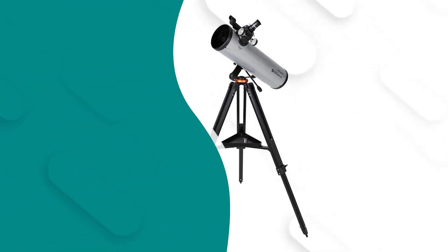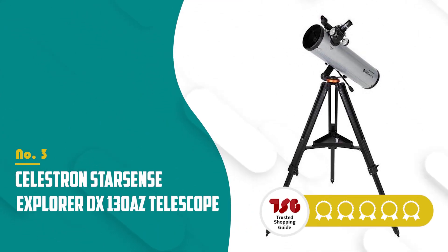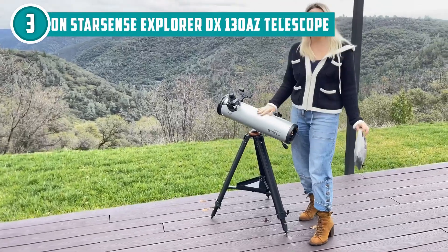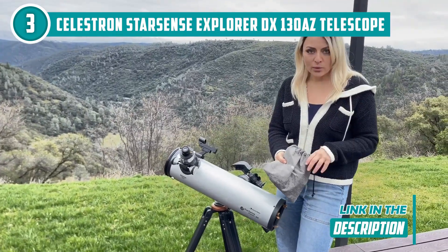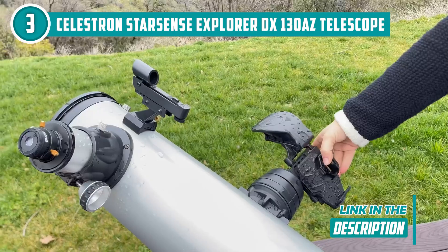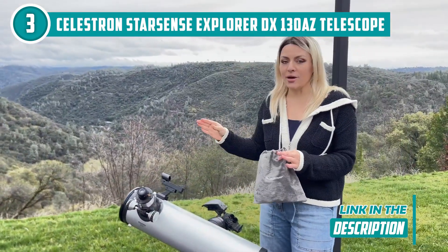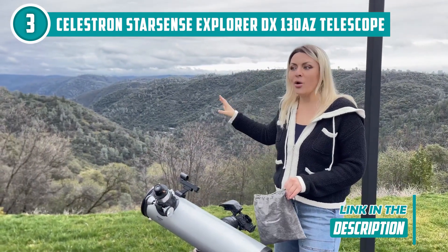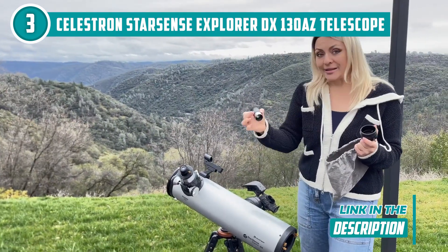The third telescope on our list is the Celestron StarSense Explorer DX-130AZ telescope, which TrustedChoppingGuy.com has awarded a 4-badge rating. If you're looking for a telescope that's easy to use and can help you discover the wonders of the night sky, then the Celestron StarSense Explorer DX-130AZ is just what you need. One of the coolest things about this telescope is its compatibility with the StarSense Explorer app — simply point your smartphone at the sky and the app will guide you to different celestial objects. It's like having a personal tour guide for the night sky.